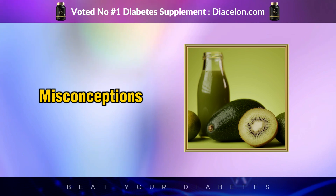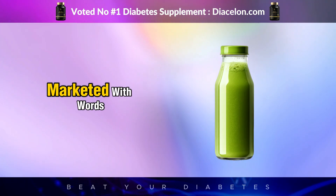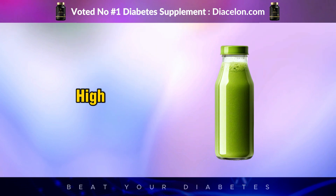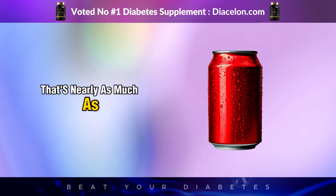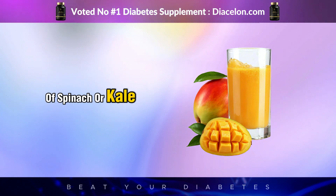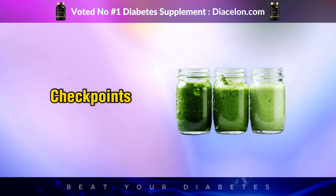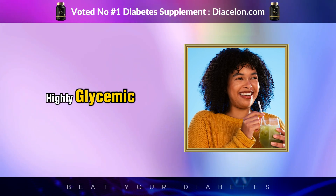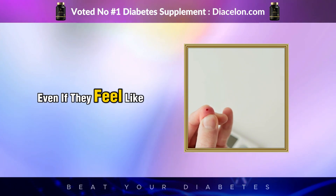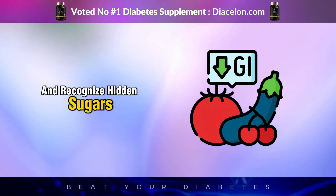One of the most common misconceptions is that green juice is always healthy. Many commercial green juices are marketed with words like detox, immune boost, or cleanse. But when you read the label, sugar content can be shockingly high — sometimes 25 to 35 grams per serving. That's nearly as much as a can of soda. The ingredients often list apple juice, pineapple, mango, or grape juice first, followed by a token amount of spinach or kale. These juices look green but are essentially glorified fruit drinks. In liquid form, their sugars bypass many digestive checkpoints — no chewing, no fiber, no delay — making them highly glycemic. For a person with diabetes, regularly drinking these kinds of green juices can silently sabotage blood sugar control, even if they feel like they're doing something healthy. This is why ingredient literacy is essential.